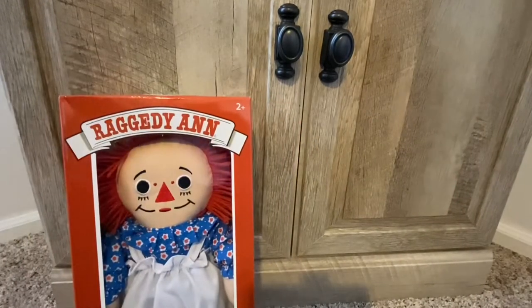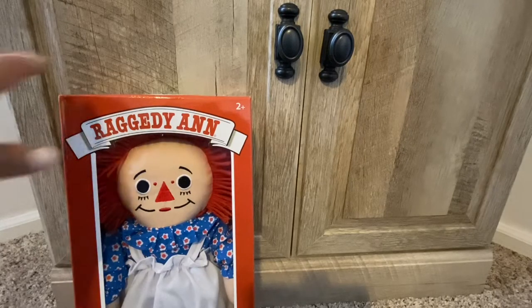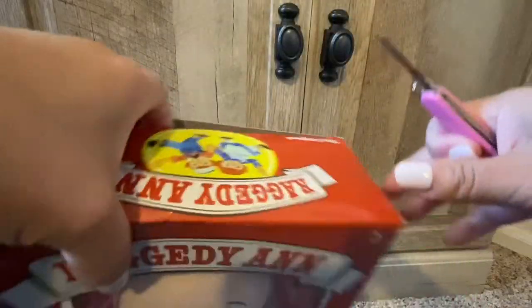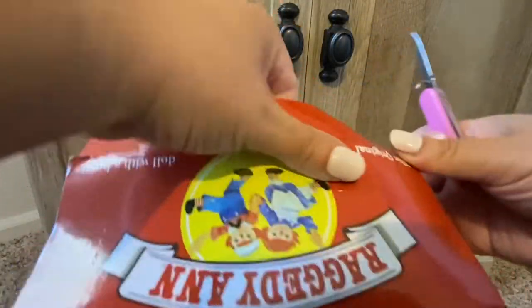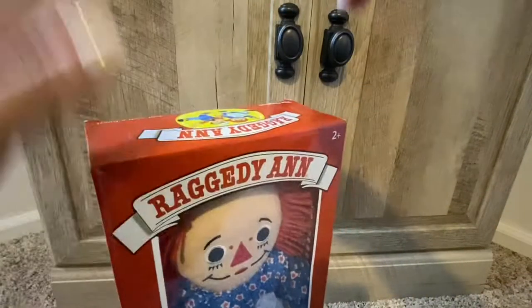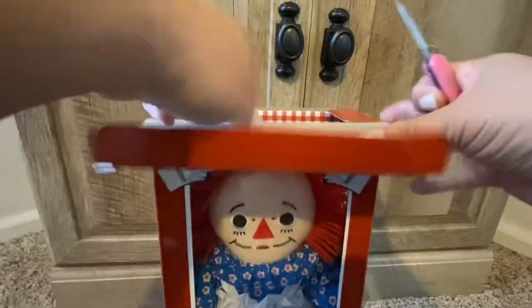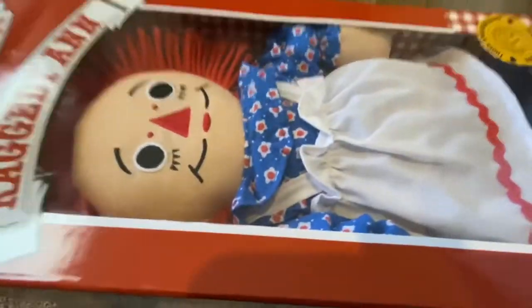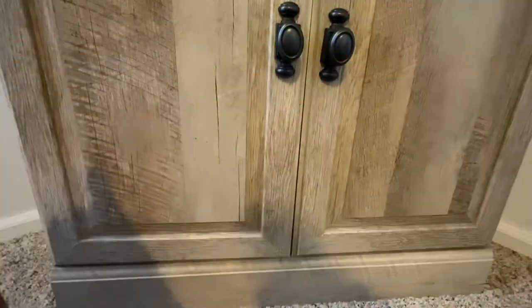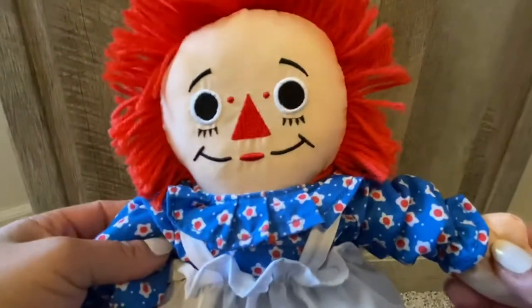She's never been opened, so her tape is still sealed. I'm going to take her out of her box because we don't leave Raggedy Anns in boxes around here — they have to come out. The box is really cool, but it's not a rare box or anything. It's really nice and clean, just had a little bit of dust on it, but it's from 2015 so I don't expect things to be perfect.